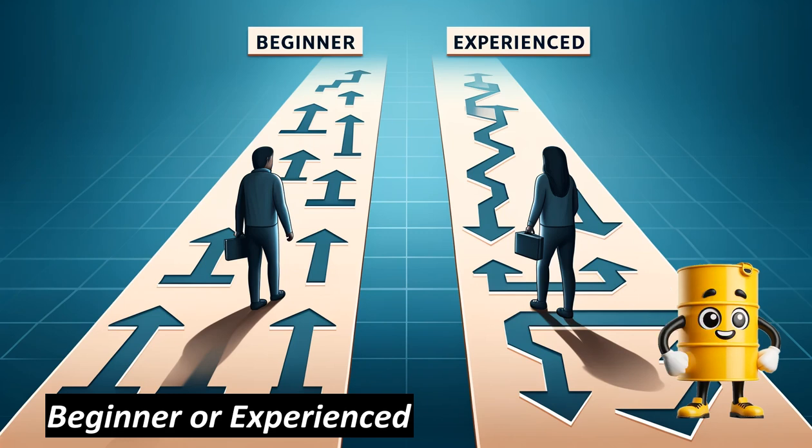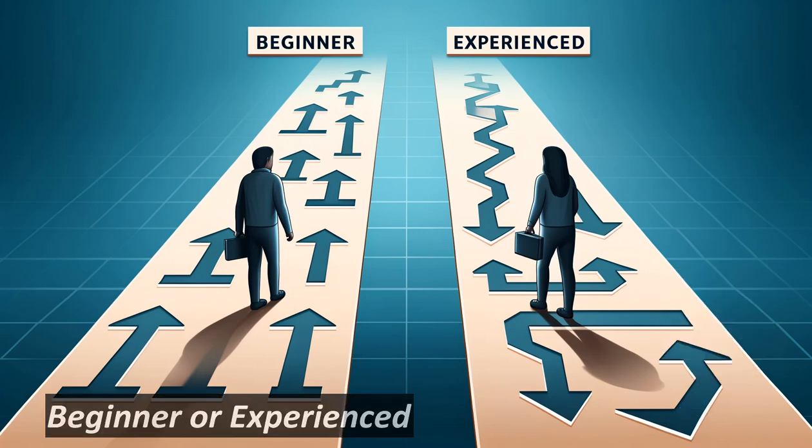For beginners, we recommend risking 0.5% of your total portfolio and no more than 50% of your total account. For more experienced traders, we recommend using up to 2% positions while risking up to 75% of your account.